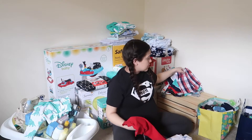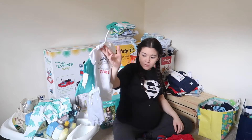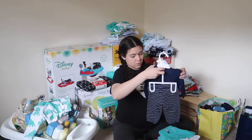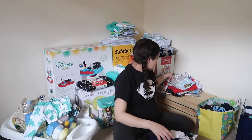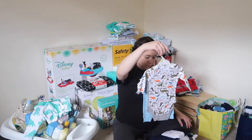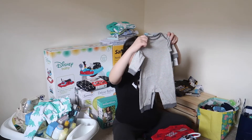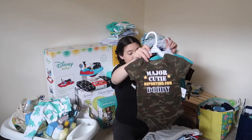We got a shirt, a summery outfit with some shorts, a onesie and shirt — all really nice. There's another outfit that I think is a onesie but I don't want to open it yet. Another dinosaur onesie outfit, and then we got another onesie that's a little bit bigger, plus two more onesies.